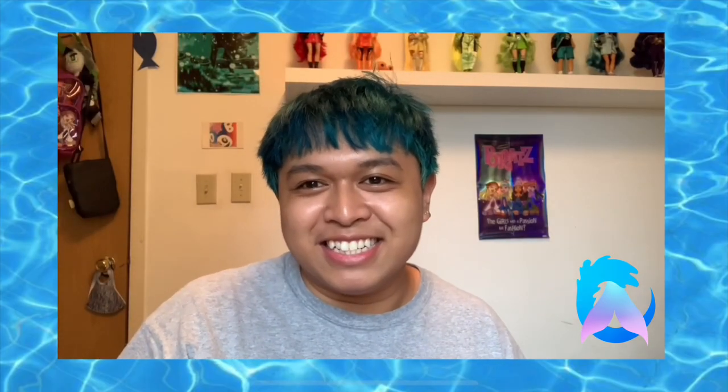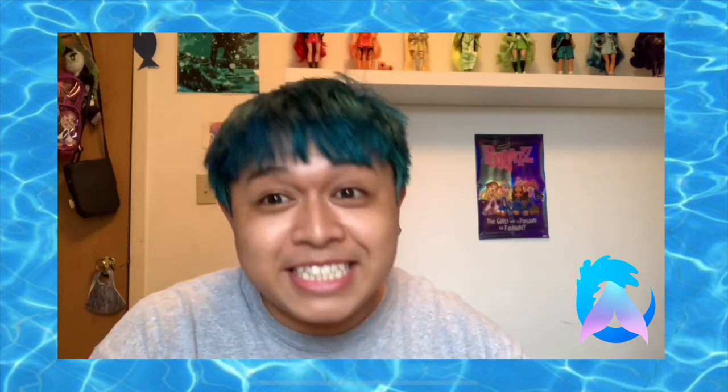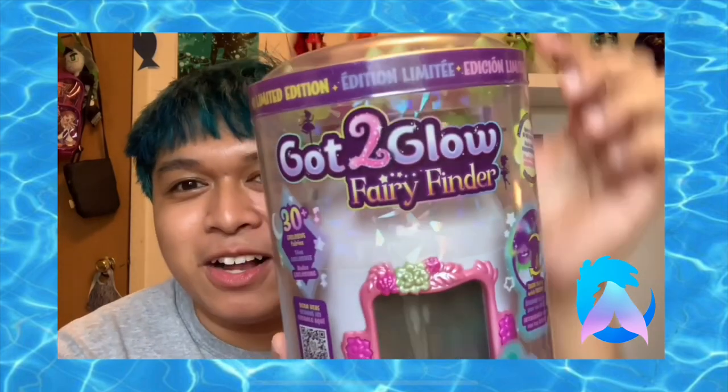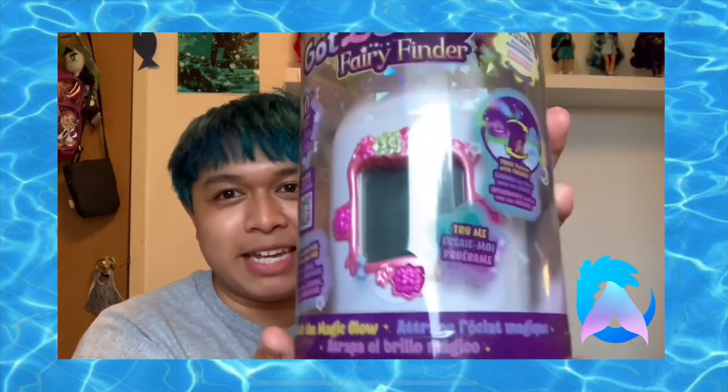Hello my Atlanteans, how are you all doing today? For today's video we'll be doing something really exciting. You must be wondering what the heck that is — I know I usually do action figures or dolls or something human-like. This is kind of the same thing in the regard that it's a magical creature. This is called a Got to Glow Fairy Finder, created by Wowie Toys. My amazing boyfriend gifted me this today and I'm just really excited to open it up.